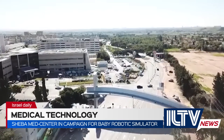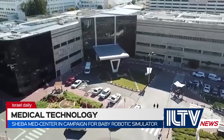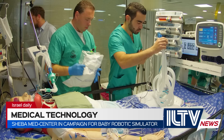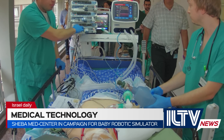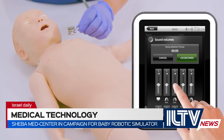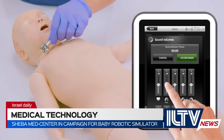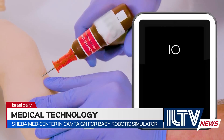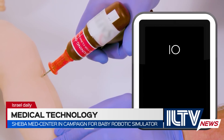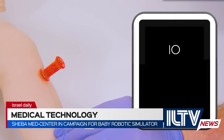Sheba Medical Center in Israel is acclaimed as a pioneer in medical simulation, using advanced robotic patients to train staff. In order to train doctors and nurses on the treatment of babies, the hospital has launched a campaign to buy a SimBaby robotic simulator. Medical staff from around Israel train at Sheba's Mesil Simulation Center. Despite having some of the most advanced adult-sized simulation equipment and systems in the world, the facility lacks baby-sized monitors.